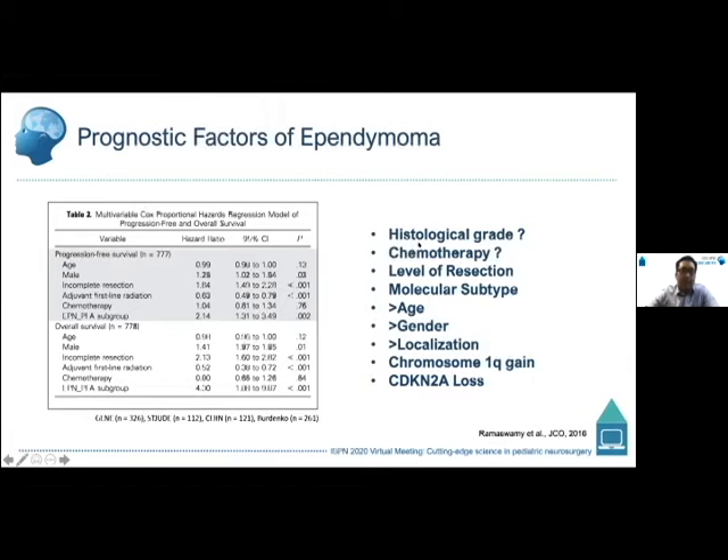The most consistent prognostic factor emerging from many multivariate analyses — now including molecular subtype — is level of resection, which is a significant predictor of survival. Built into the molecular subtypes are also age, gender, and localization.